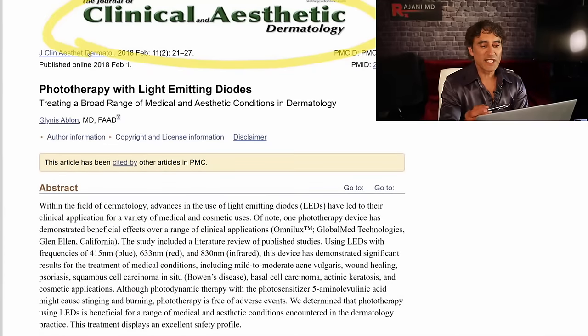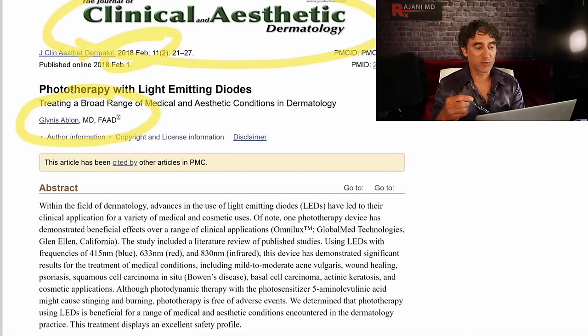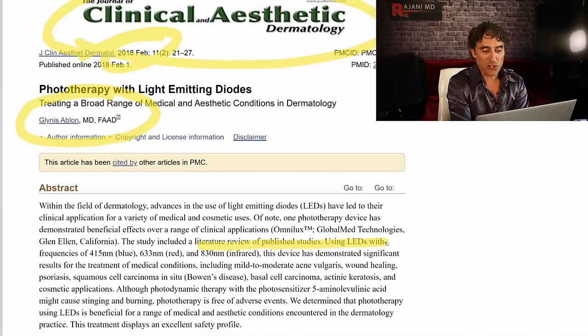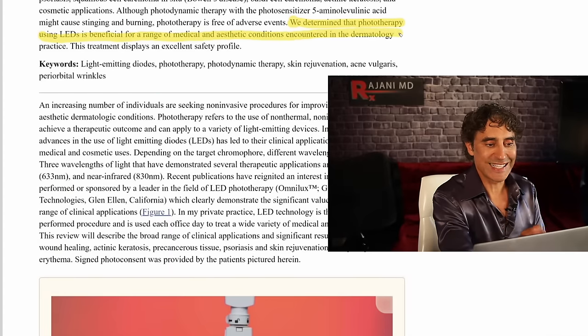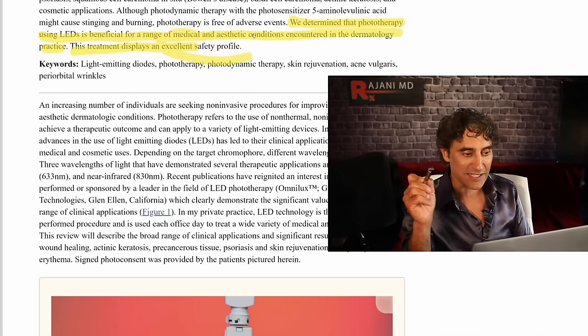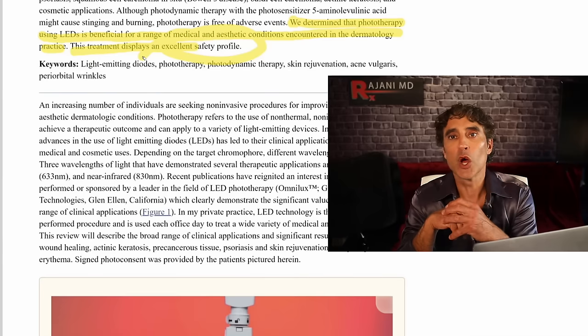This second study was in Clinical Aesthetics and Dermatology, more recent — 2018. Dr. Avalon, a friend of mine, did this study, and she's an amazing physician and researcher. The study included a literature review of published studies on LEDs at 415nm — the blue range for acne — 633nm, and 830nm infrared, which we looked at on the continuum earlier. They determined that phototherapy using LEDs is beneficial for a range of medical and aesthetic conditions in dermatology practice. The treatment displays an excellent safety profile — these are devices that actually work.